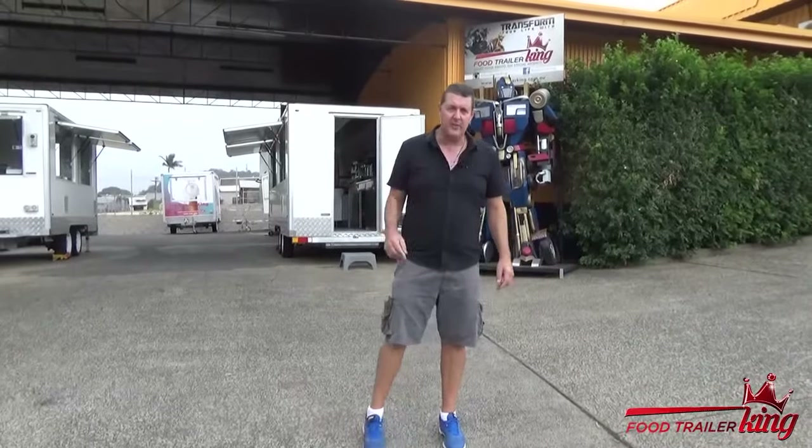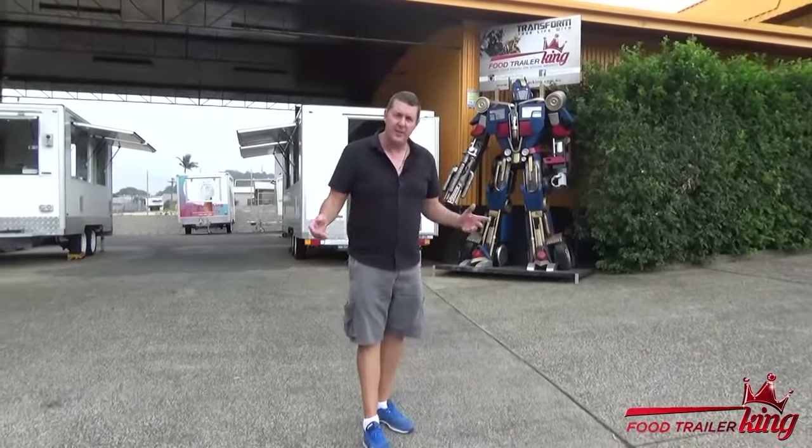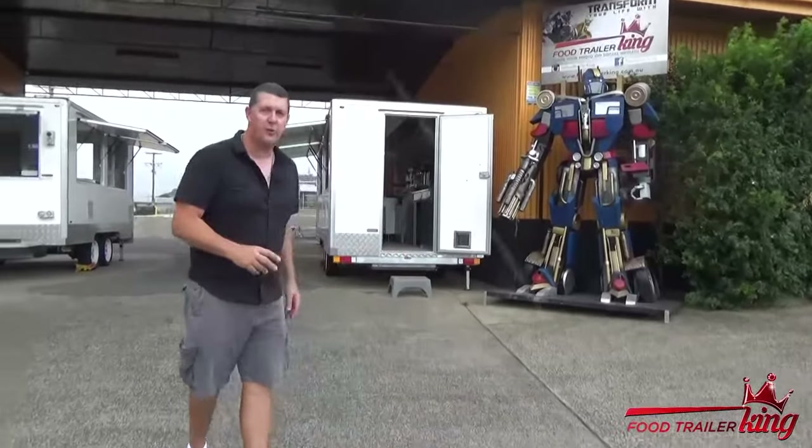I'm at our actual display, which is in northern New South Wales, not far from the Queensland–New South Wales border, in beautiful downtown Mullumbar. We're open during the week and so on and so forth. People say, do you have anything on display? We have the only display of food trailers anywhere in Australia, so you can see all our different models.